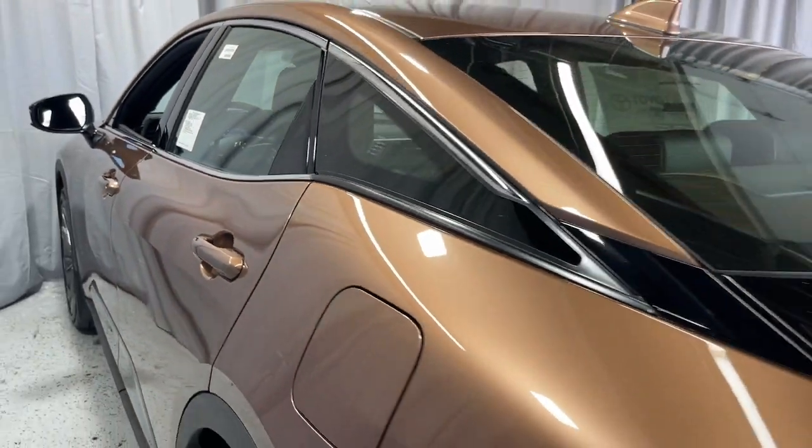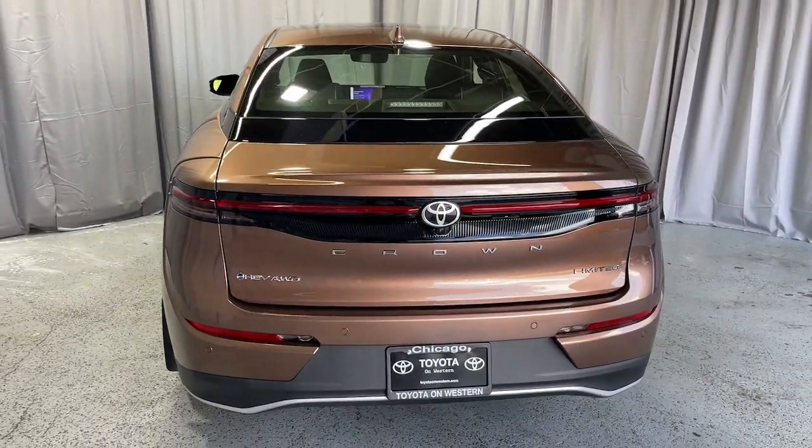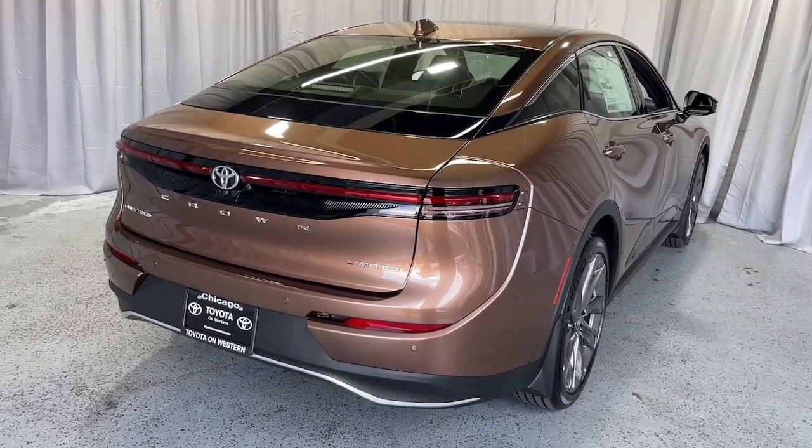Lane-keeping assist, heated mirrors, premium sound system, adaptive cruise control. Don't miss the chance to take this well-equipped Crown home to your family. Our team will give you an outstanding test drive experience. Stop in today.